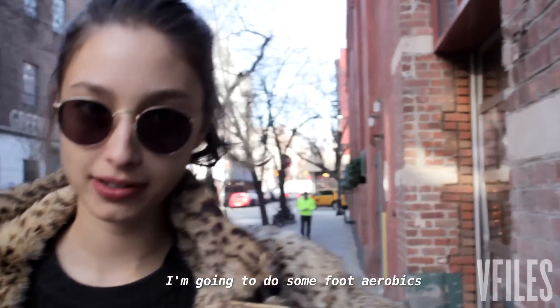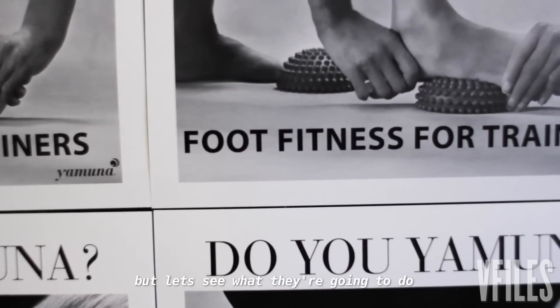I'm going to do some foot aerobics. I've never really heard of this before, but let's see what they're going to do.